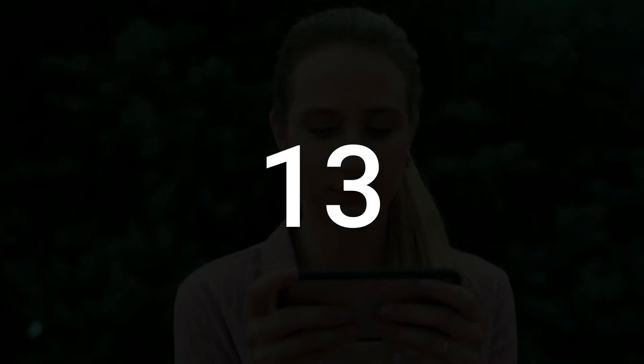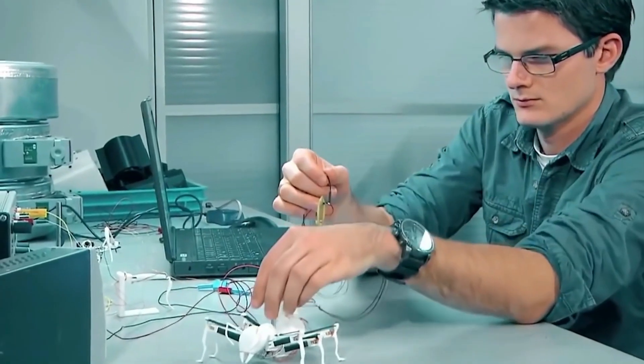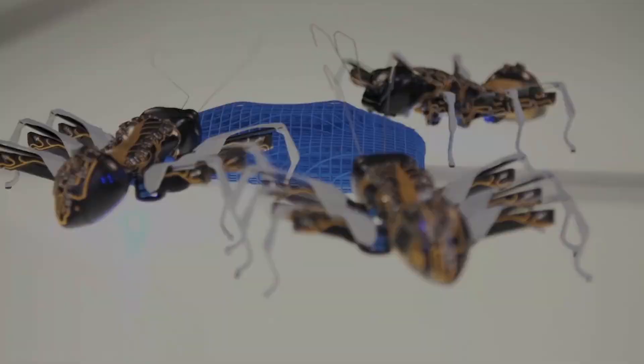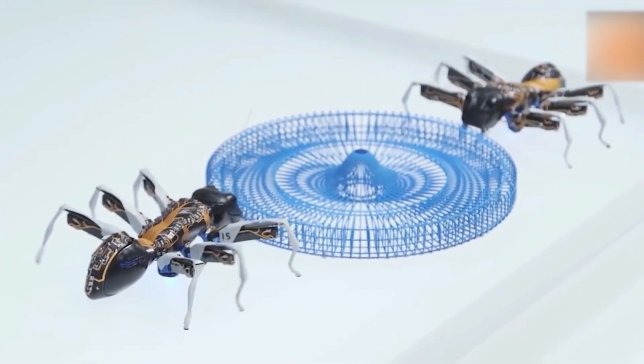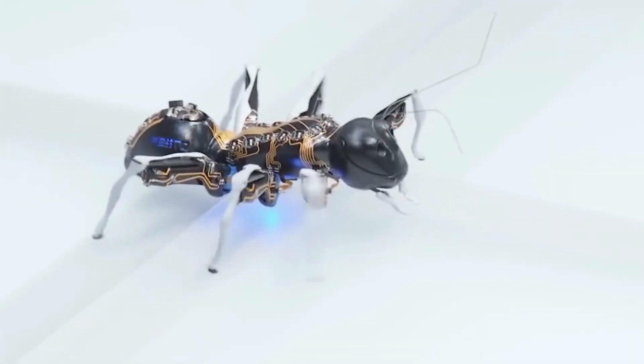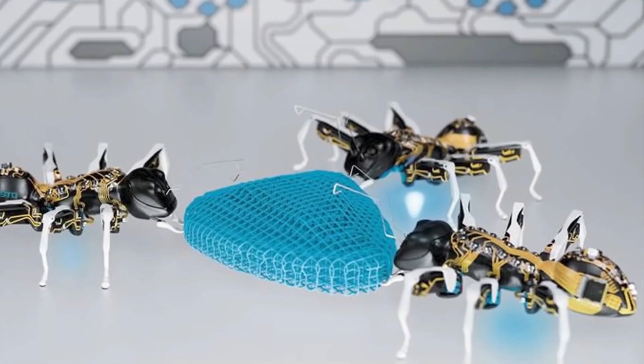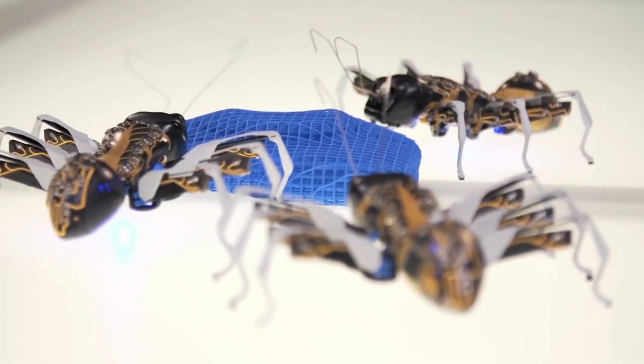13. Bionic Ants. Bionic ants are designed to showcase teamwork inspired by nature. Similar to actual ants, these robotic ants adhere to straightforward guidelines and have the capability to function independently. However, they also collaborate to accomplish intricate, large-scale tasks.